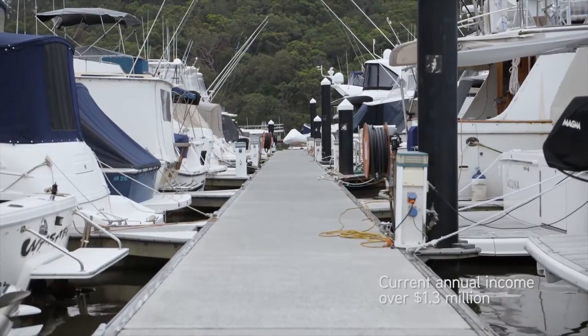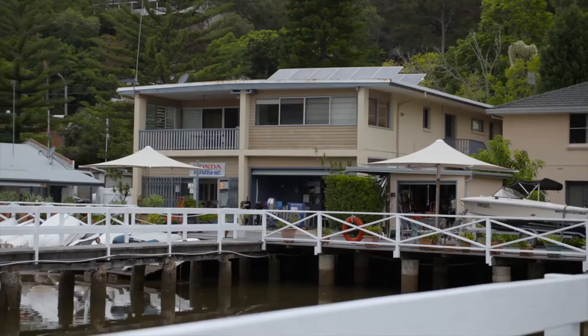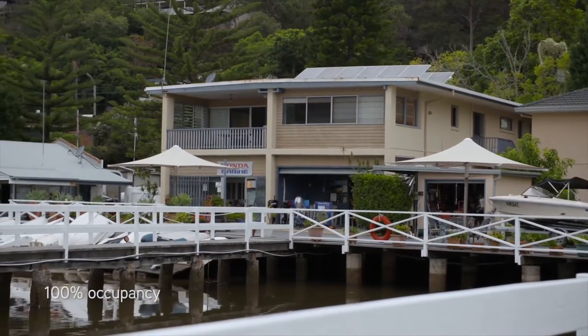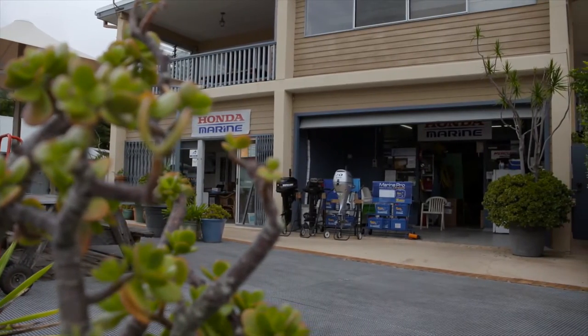With a current annual income of over 1.3 million dollars, the marina, residential and commercial properties are all 100% occupied, providing a solid revenue stream against future development opportunities.